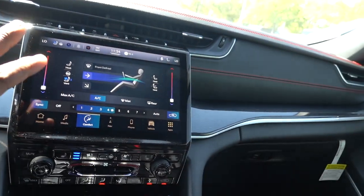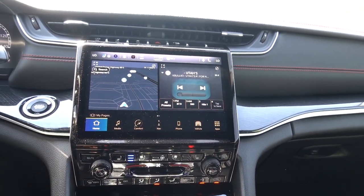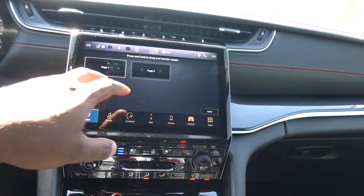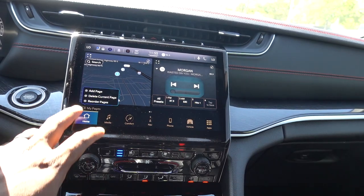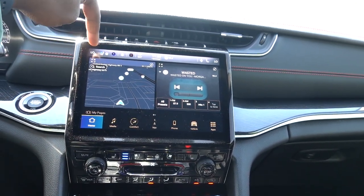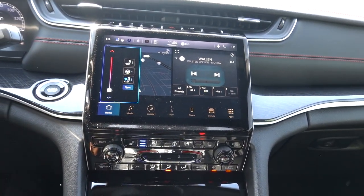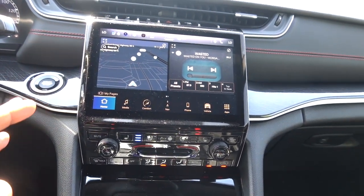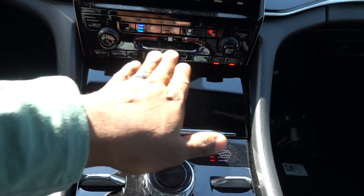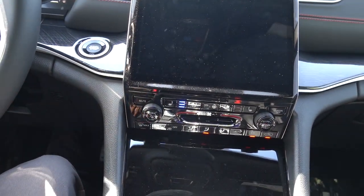This is the 10.1-inch Uconnect 5 screen, which came as an option on this build — keep that in mind if you'd like it. Something I absolutely love about Uconnect 5 is you can reorder the layout, change the arrangement, and even add a page. It's very easy to use. If you want full-screen navigation, just click and it goes right to it. Up top you have quick controls for heated seats, heated steering wheel, cooled seats, and climate sync. Down below are your seat, steering wheel, and climate controls, so you don't have to go through the screen. You can also turn the screen off if it becomes a distraction.